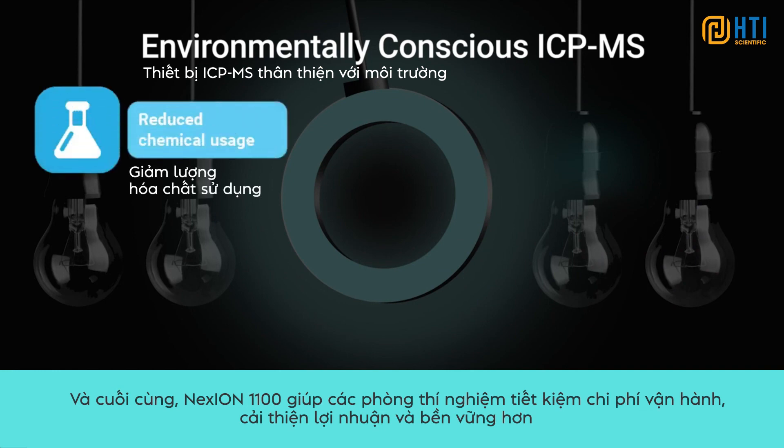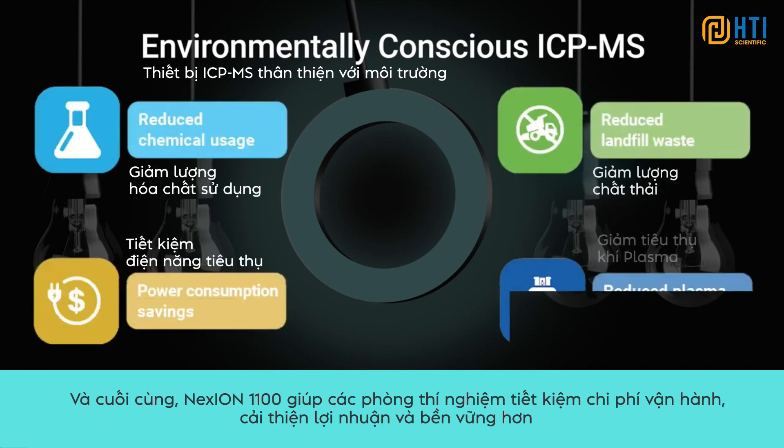And finally, the Nexion 1100 helps laboratories reduce running costs, improve their bottom line and be much more sustainable.